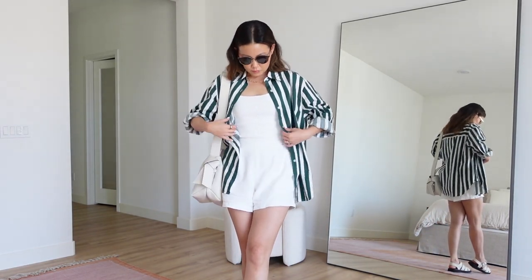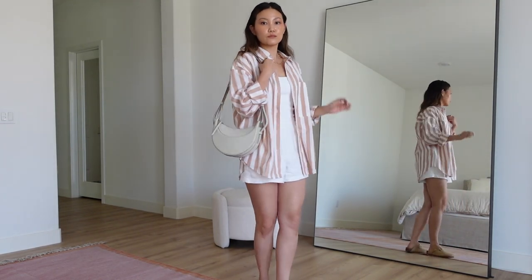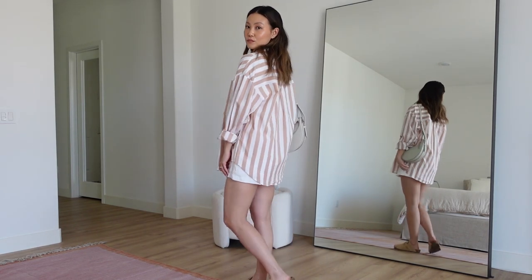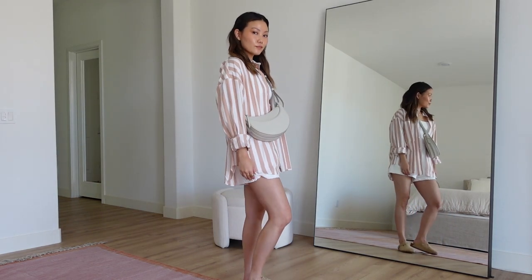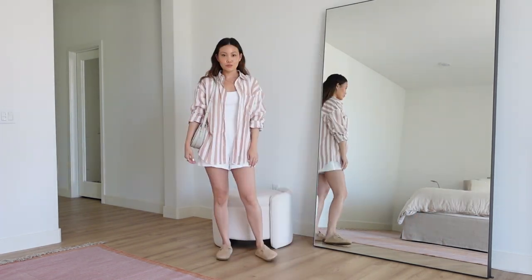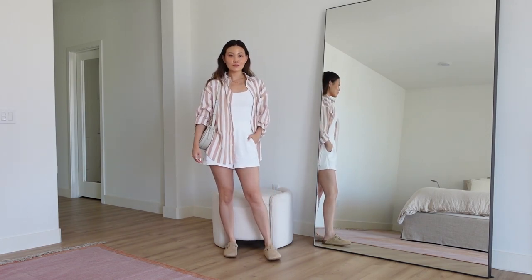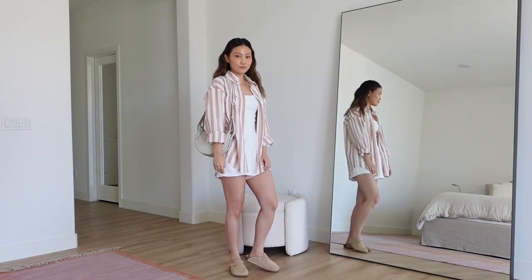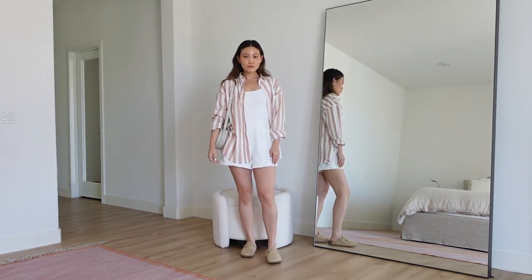For a slightly more feminine version of this outfit I added the Abercrombie poplin button-up shirt in an oversized fit — I have it in a couple of different prints. The stripe is a little softer and girlier but still has that masculine oversized edge. I paired it with my Birkenstock Boston clogs in the shade clay, which I think are only available on Birkenstock's website. They're a really beautiful monochrome beige tone.